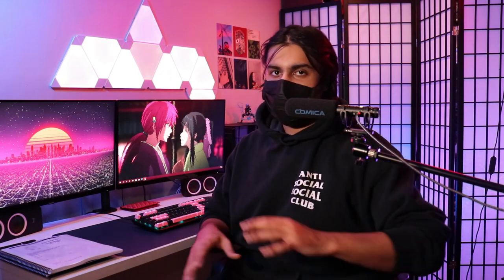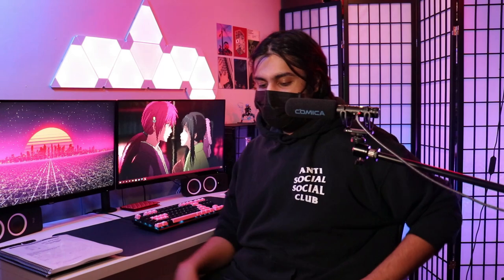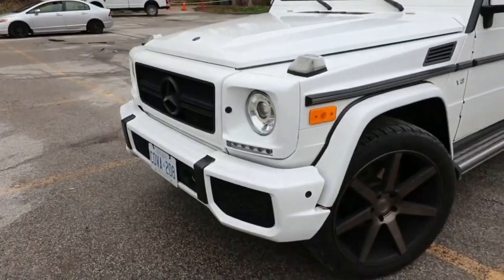Before we begin, it's important to talk about who this desk setup is for — for me. A few things: first of all, I'm studying, though I don't really study here — I study in the library. I take a laptop there. I have the Surface and the MacBook, so Windows and Mac, and I like to keep both because aside from studying I'm also traveling a lot for business.